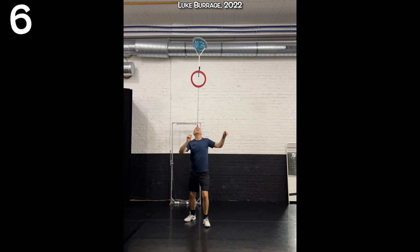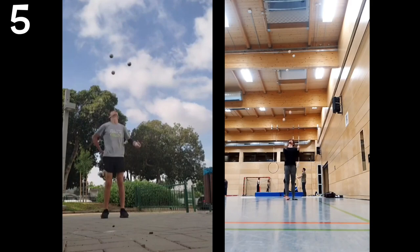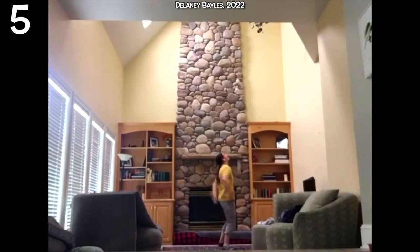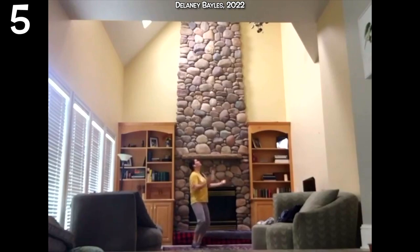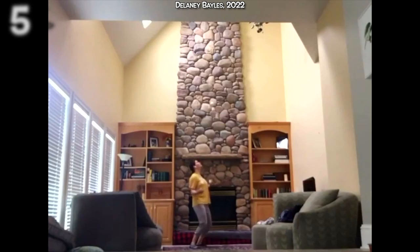Seven ball back crosses — you throw all the balls up behind your back. Seven ball pirouettes — you throw all the balls up and spin around underneath. Why not do them both at the same time? Because it's impossible. Unless your name is Delaney Bayliss. Here's something she shared on Instagram in 2022: a seven ball cascade with seven ball back crosses, seven balls up, a 360 pirouette, and back into a stable pattern. It's an insane trick — so insane, I just showed it to you twice.